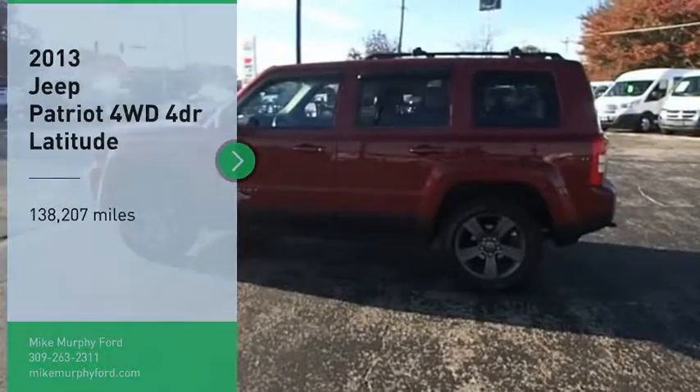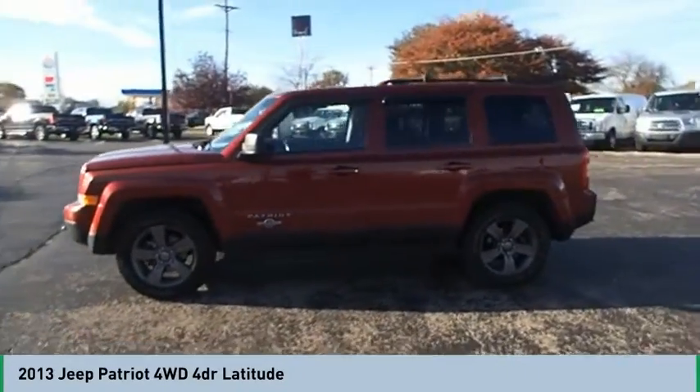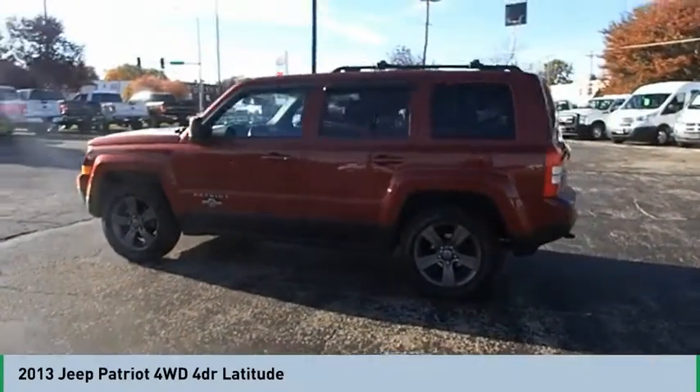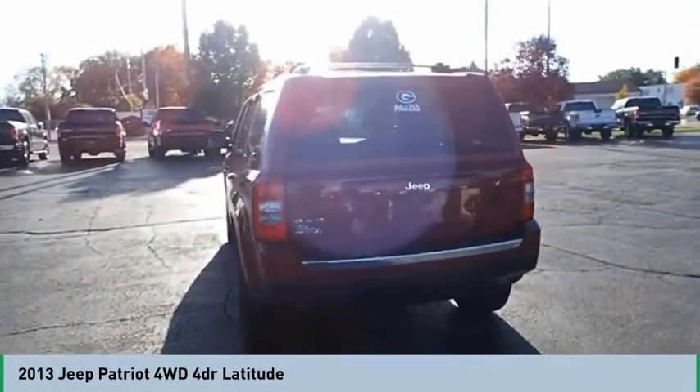Stop by and take a look at the 2013 Patriot. The Jeep Patriot is unmistakably a Jeep. It looks like a cross between a Jeep Liberty and Jeep Compass, or maybe a three-quarter scale version of the big Jeep Commander.